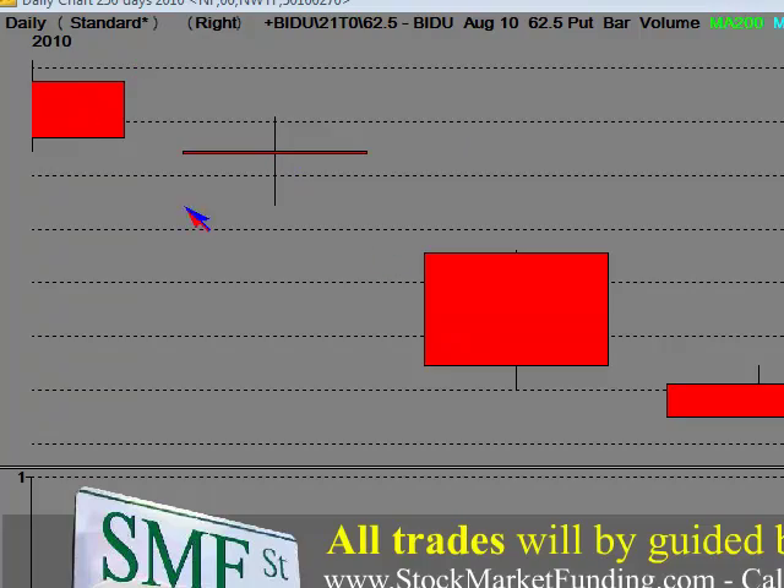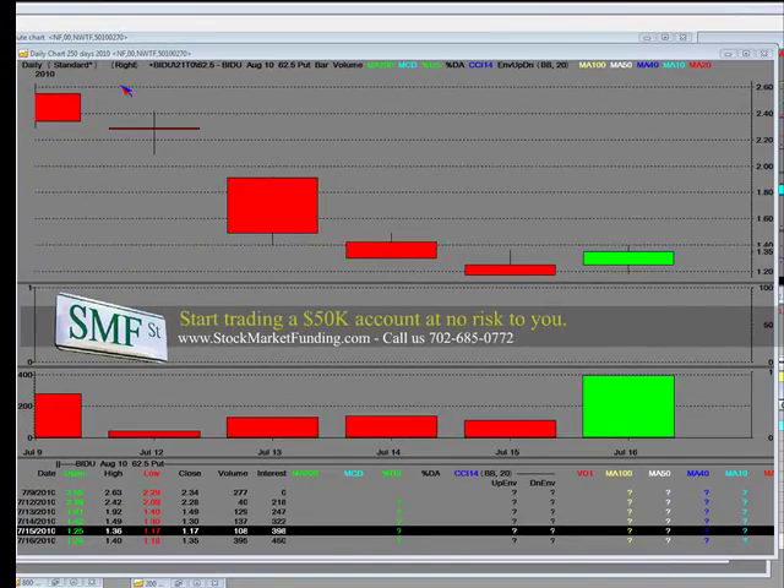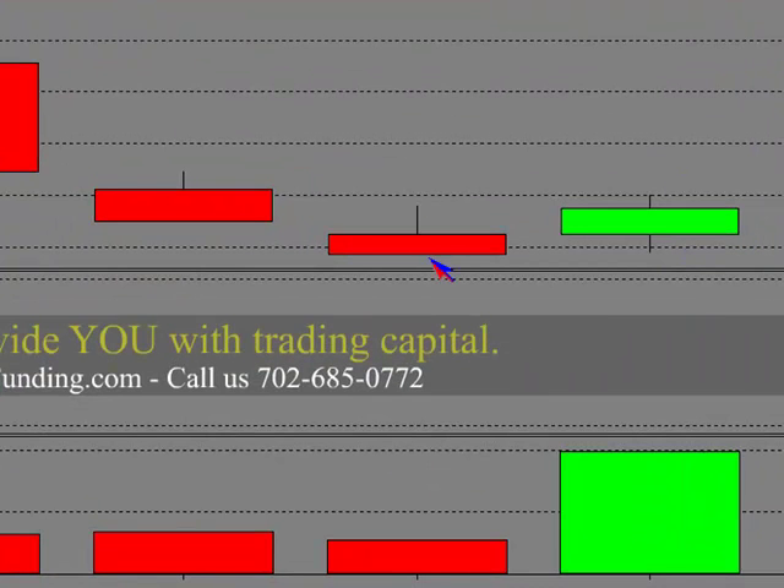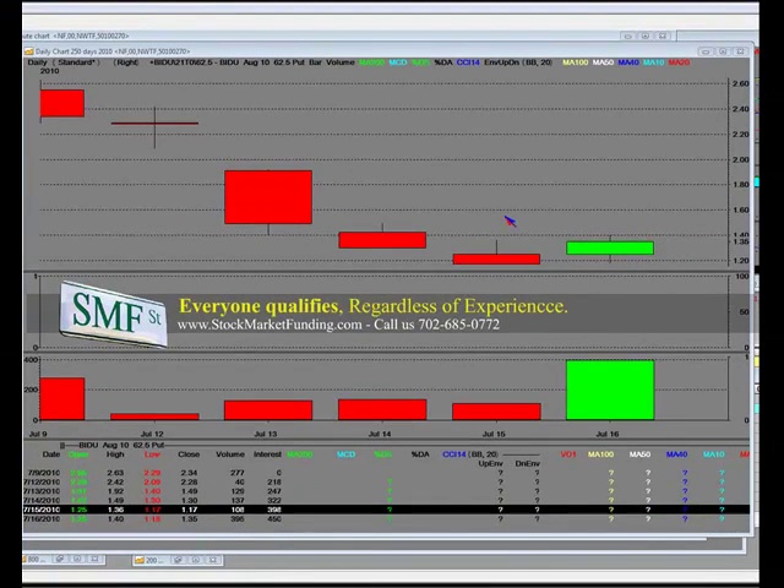This is all in an inflated area that the public loves to buy. They love to buy and ride them down. We like to buy them when they're down here because we're taking out a lot of our risk. So we'll be looking at that $62.50 put.